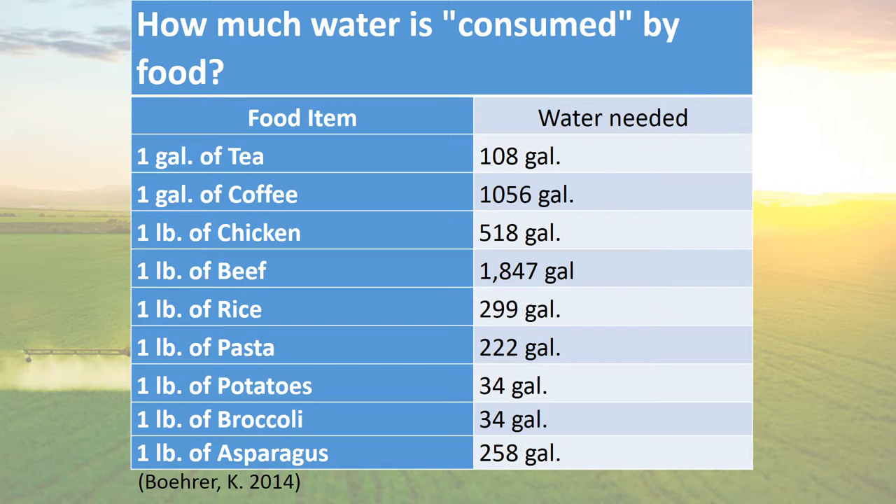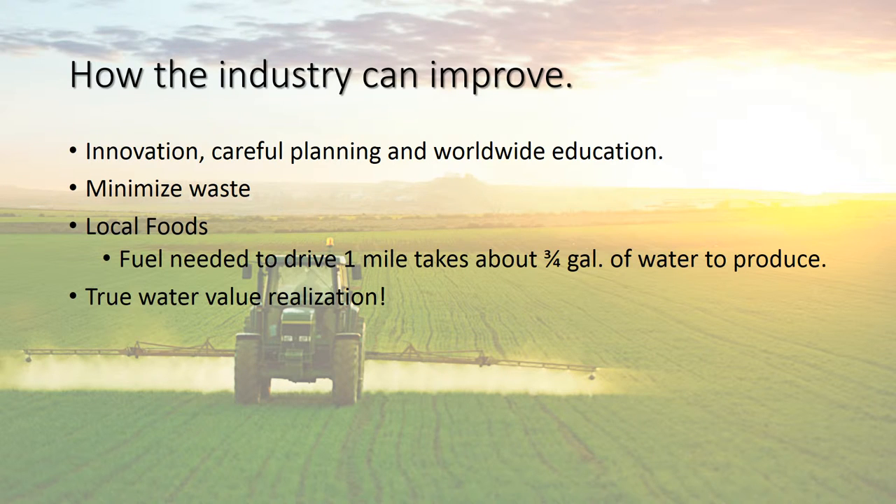Once people realize this, they can make bigger strides and make meaningful choices at their local grocery store. So how can the industry improve? They're going to have to innovate. They're going to need to start using drought tolerant crops and nutrient rich soil that will retain the water. They're also going to need to be better at planning — we can't keep using outdated irrigation techniques that waste a lot of water.